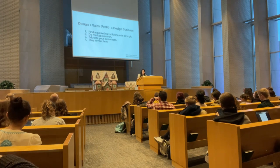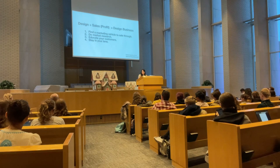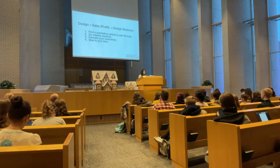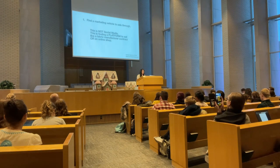Design plus sales or profit equals design business. There are four things I want to talk about. Number one: find a marketing vehicle to sell through. Number two: do market research. Number three: educate your customers. And four: stay in your own lane. In the book there's also a whole chapter on social media.